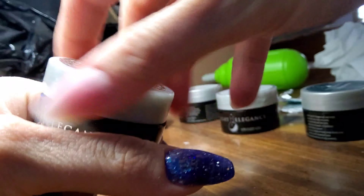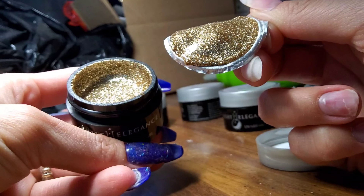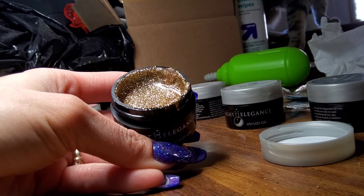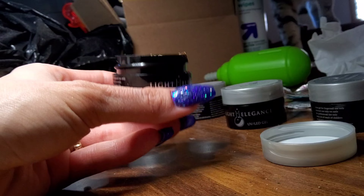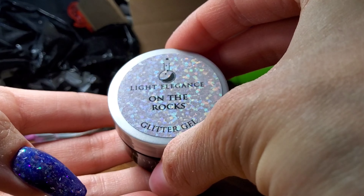Next up we have Gold. It's a beautiful fine glitter size. It lands more on the yellow side of gold. Very, very pretty — this will take you all year round.